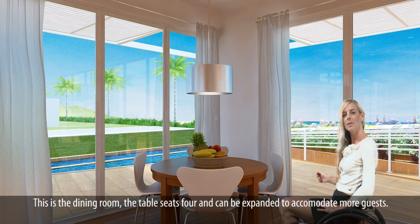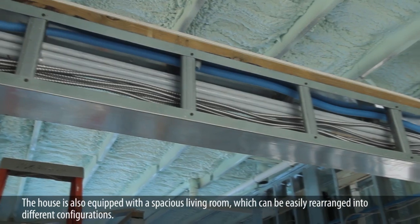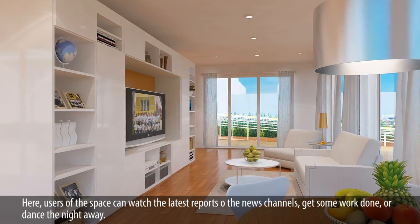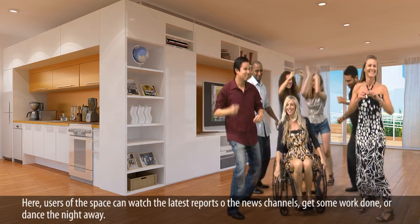This is the dining room. The table seats four and can be expanded to accommodate more guests. The house is also equipped with a spacious living room that can be easily rearranged into different configurations. Here, users of the space can watch the latest reports on the news channel, get some work done, share interesting stories, or dance the night away.